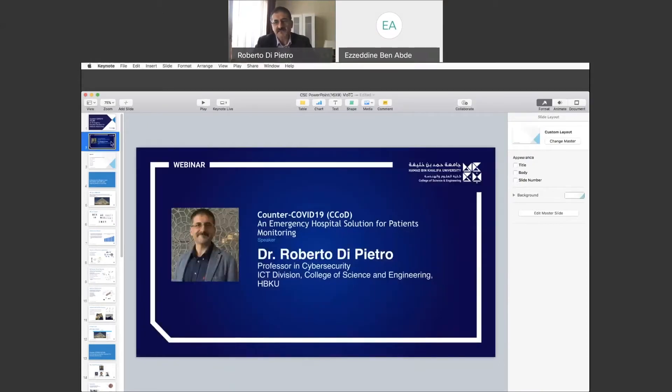A couple of words about myself: I'm a professor in cyber security at Hamad Bin Khalifa University. I got a master in computer science from the University of Pisa, a PhD from the University of Roma La Sapienza, and an MBA also from La Sapienza. I worked in a few international organizations, mainly the United Nations. I was also a professor in Italy and had some responsibilities in the Ministry of Defense in Italy.